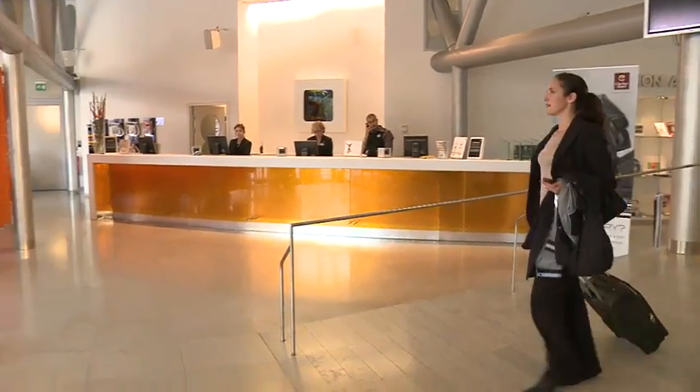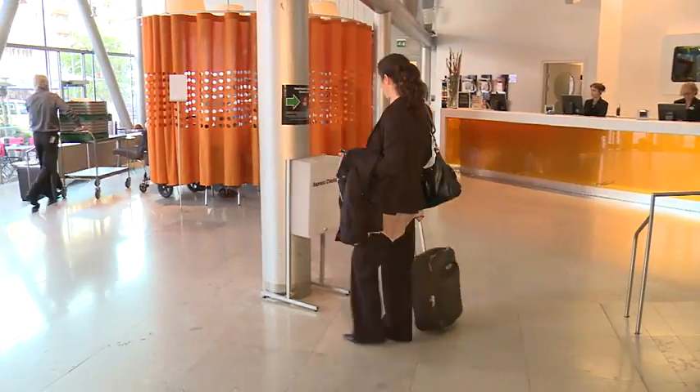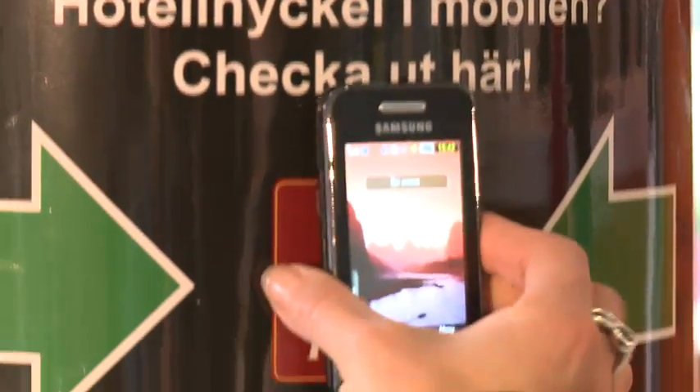When leaving the hotel, you can do a self-checkout as well, by simply touching the checkout point next to the front desk, and then touching a confirmation button.